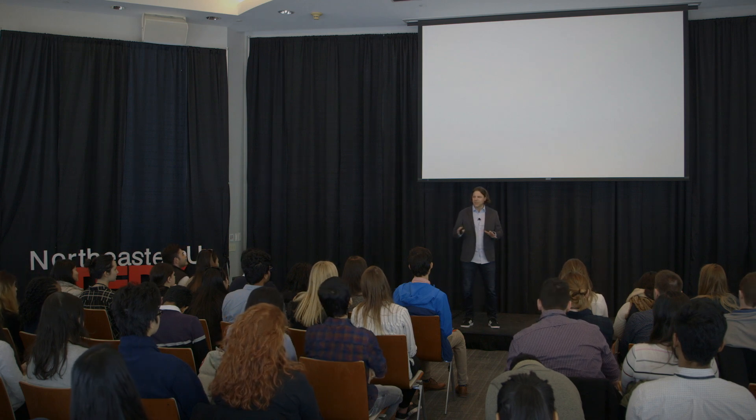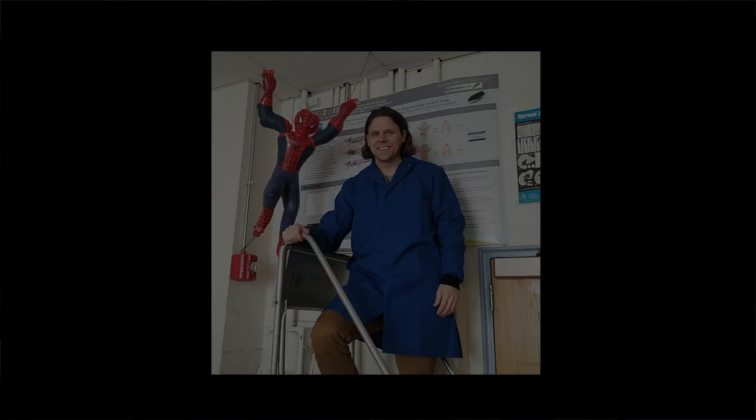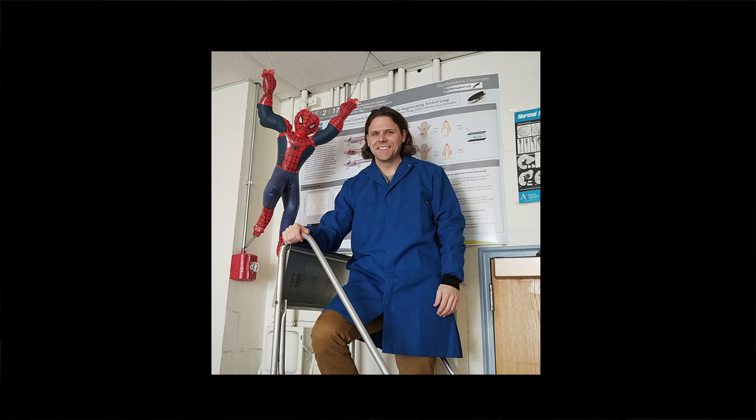Of all the superheroes, Spider-Man has always been my favorite. This is a picture of me in my research laboratory at Northeastern University, where we studied the regenerative ability of animals.